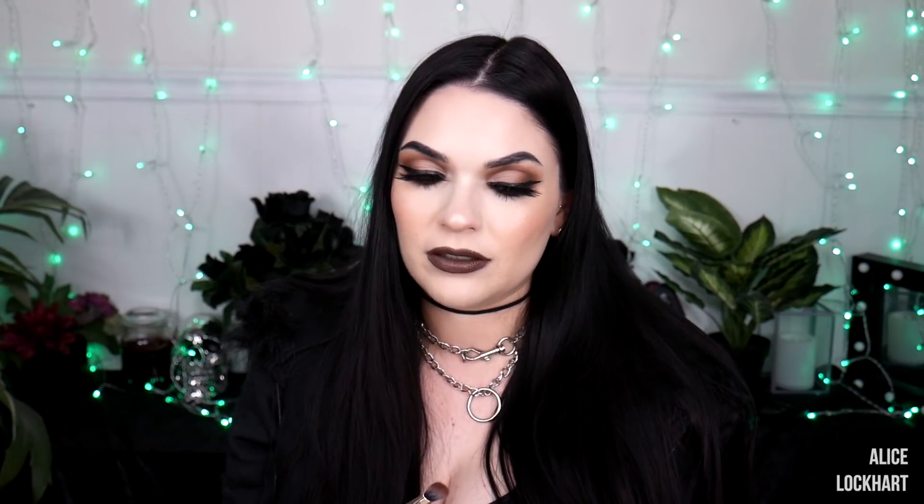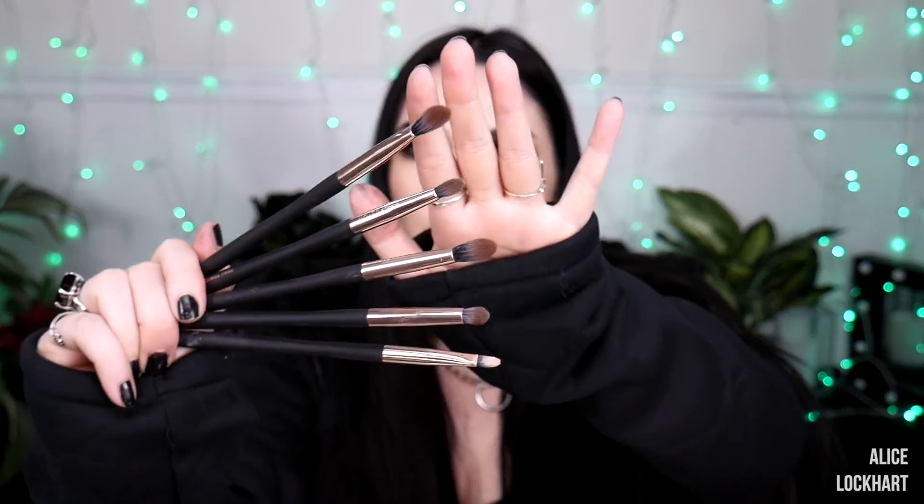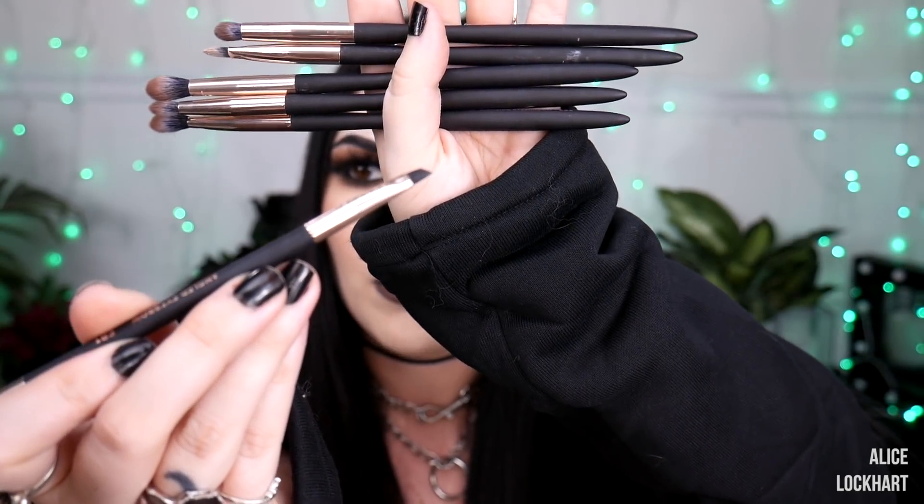Profusion is a drugstore brand I've been using for a while, and they came out with some brushes. I'm super impressed — these are some of the best brushes I've received in PR. The shapes are so useful: the concealer brush is nice and thin and tapered, the blending brushes are actually fluffy and blendy, each one has the name on it so you know exactly which one you're grabbing. Look how tiny and perfect that brow brush is.